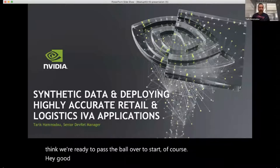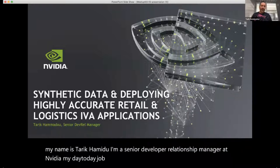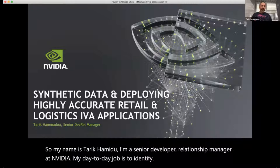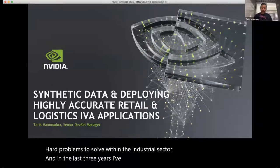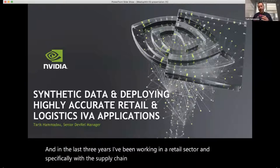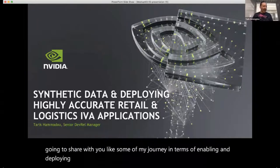Good morning, good evening, and good afternoon wherever you are. My name is Tariq Hamadou, I'm a Senior Developer Relationship Manager at NVIDIA. My day-to-day job is to identify hard problems to solve within the industrial sector, and in the last three years I've been working in the retail sector and specifically with the supply chain. Today I'm going to share some of my journey in deploying AI applications.